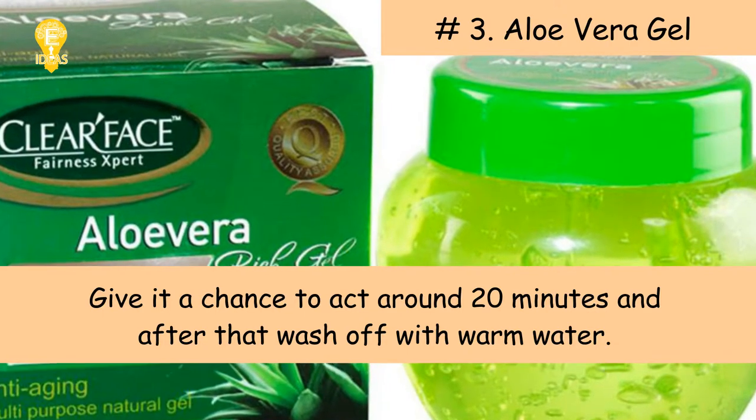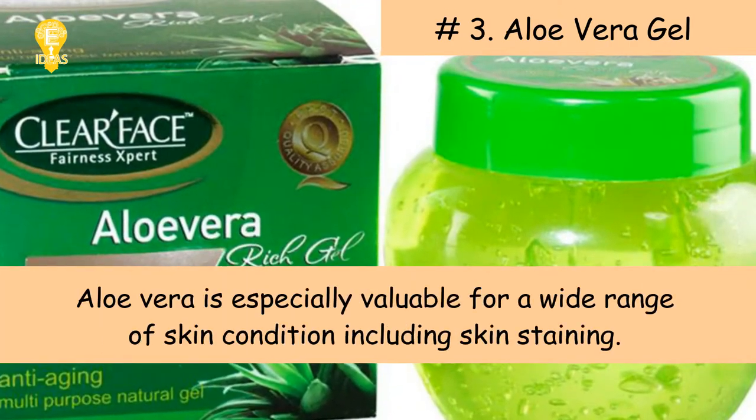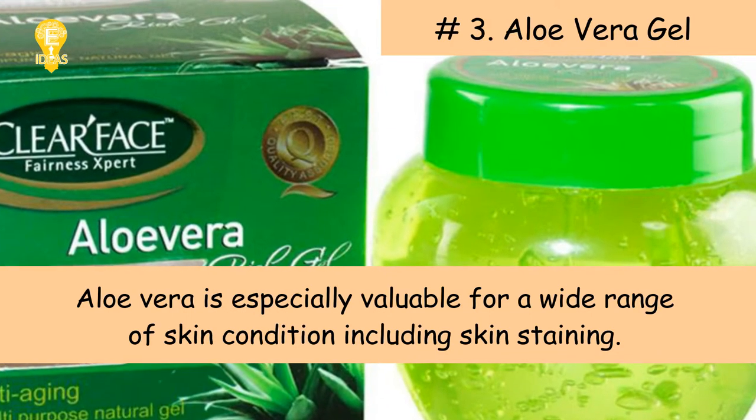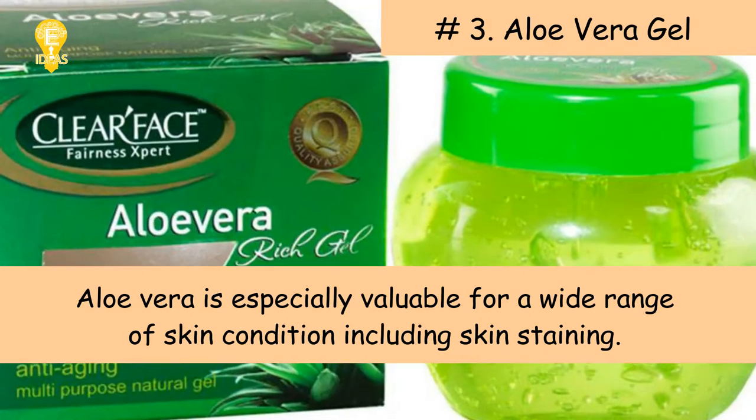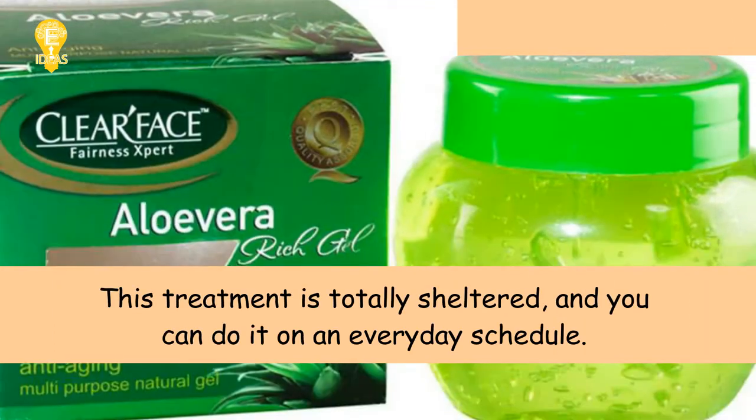Give it a chance to act for around 20 minutes and then wash off with warm water. Aloe vera is especially valuable for a wide range of skin conditions, including skin discoloration. This treatment is totally safe and you can do it on an everyday basis.